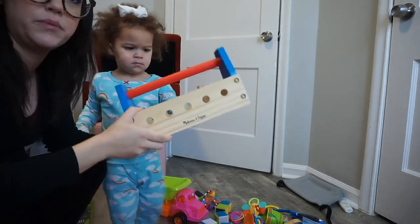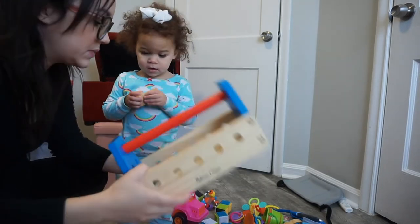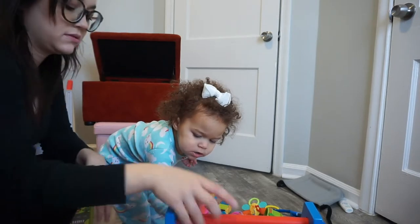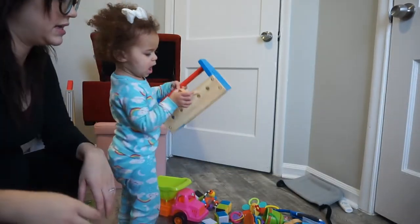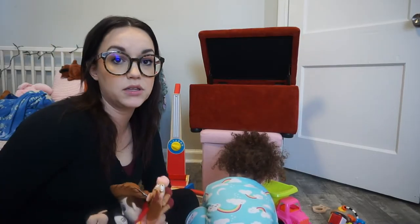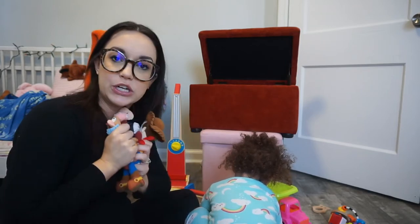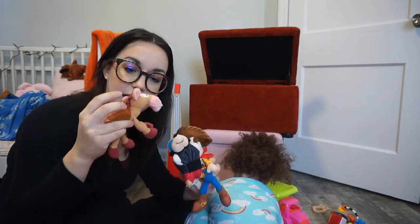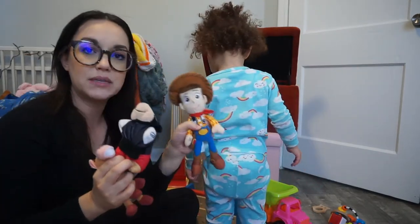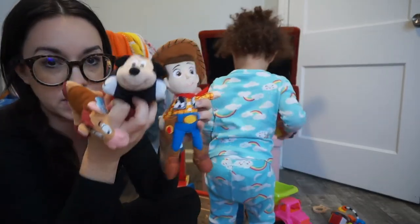First up, we have this cute Melissa and Doug toolbox — that's what all those little wooden pieces go to. She loves it. Something I've noticed about Logan is she loves little things that she can hold in her hand, play with, look at, and keep close. So we have some of these little Disney stuffies — she loves Toy Story and she loves Mickey.